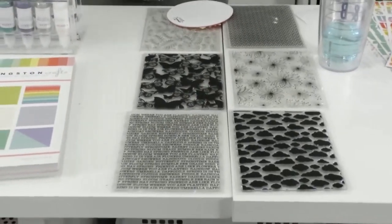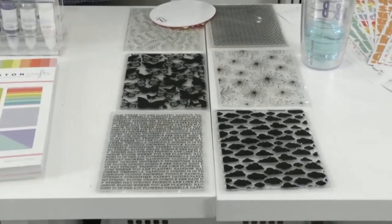We have begged HSN to reorder the brushes, and I think they'll bend to peer pressure.